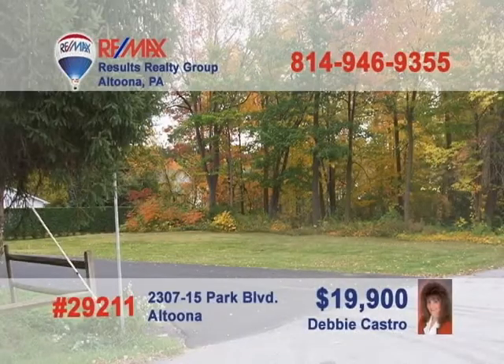Here's a property you don't see every day: a nice level corner building lot in the Juniata-Wenwood section of Altoona. Debbie Castro would be excited to show you this great piece of ground not far from schools, shopping and the Penn State Altoona campus. Looking to build your dream home and still live in the city? Then this is the ground for you. Call Debbie Castro today and schedule an exclusive appointment to tour this once-in-a-lifetime opportunity.